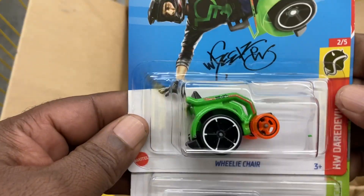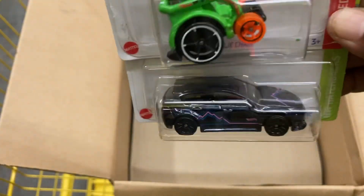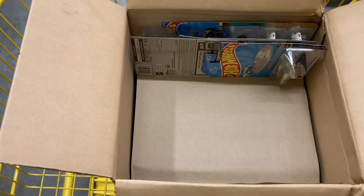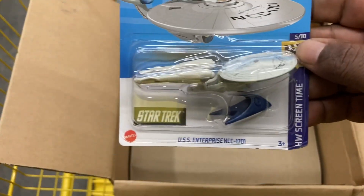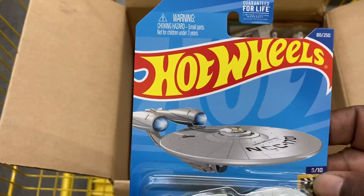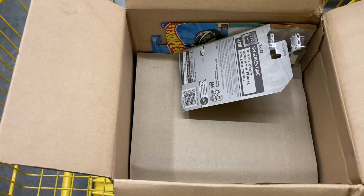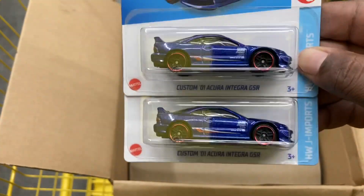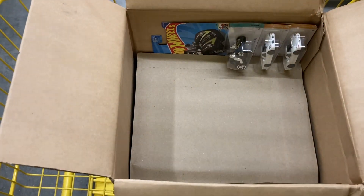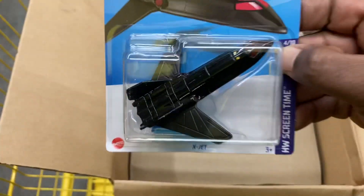There's a Wheelie Chair. And the Subaru WRX STI. And for you Star Trek fans out there, we have the USS Enterprise — I always like when they do these, very nice. A couple more Custom 2001 Acura Integra GSRs. And the X-Jet — from the X-Men, no less.